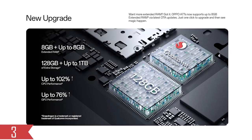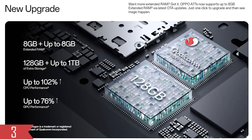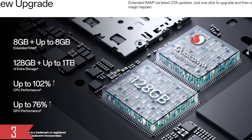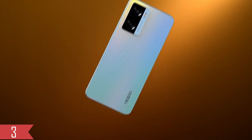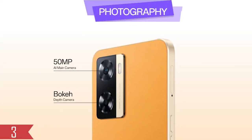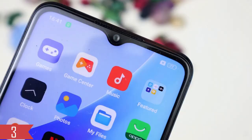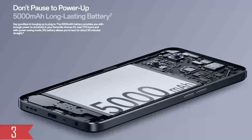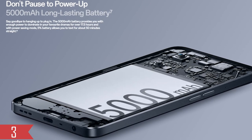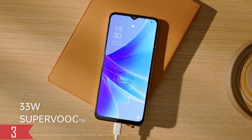Oppo is sticking with the same Snapdragon 680 chipset from the previous Oppo A76 model. This chipset works well for everyday tasks. The A77s has 128GB of storage and 8GB of RAM, which is plenty to keep the phone running smoothly. The camera setup features a 50MP main camera paired with a 2MP depth sensor. On the front, there is an 8MP camera in a small teardrop notch. The Oppo A77s has a 5000mAh battery — a full charge can keep the screen running for nearly 11 hours. Charging uses 33W and takes about an hour from empty.